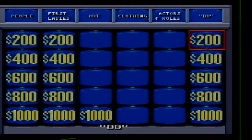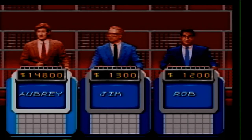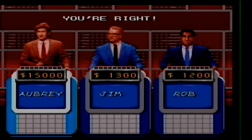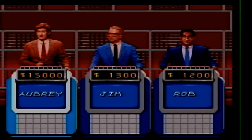Double D for 200. A command to Dobbin to speed up. What is giddyup? Double D 400. Noon. What is midday?